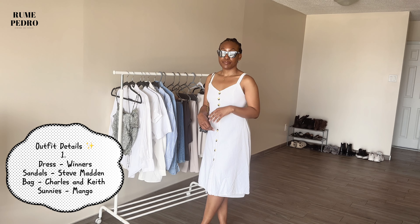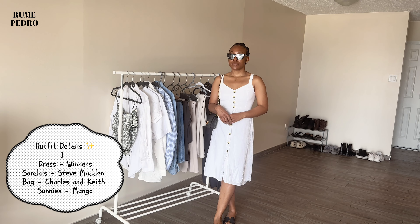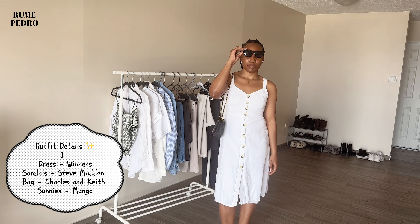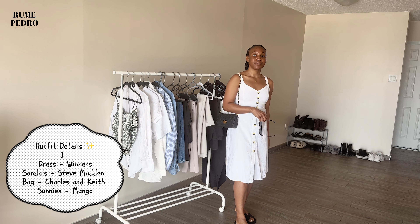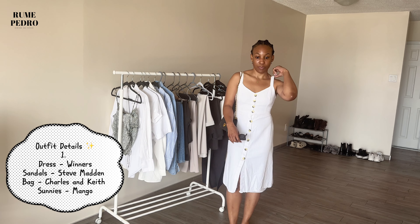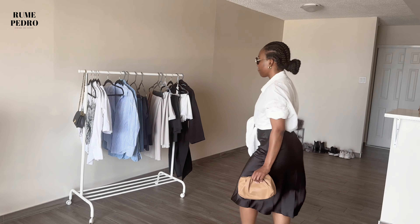Starting off with this white dress from Winners, paired with black sandals from Steve Madden — a new addition, since I was looking for black sandals to add to my collection this year. I also paired it with this black crossbody bag from Charles & Keith, which I love for its versatility. It's summer so the sun is out and I brought out my sunnies from Mango. I love how chic this look is, especially the backless detail — it's cute and brunch-worthy.